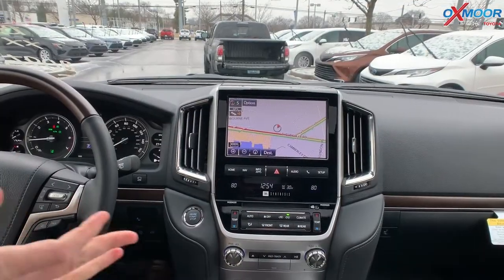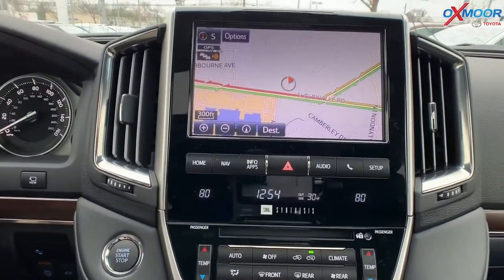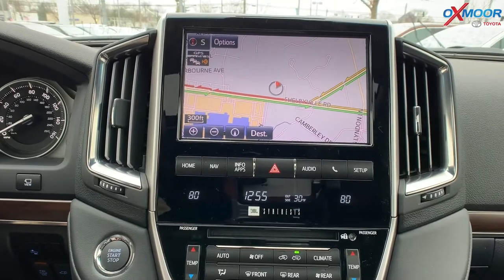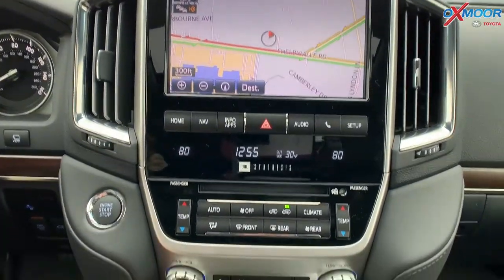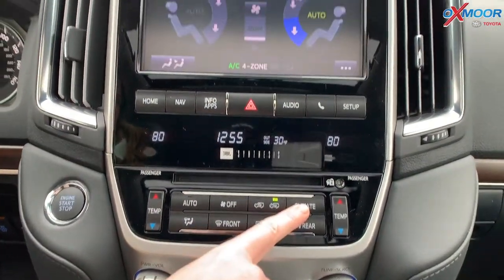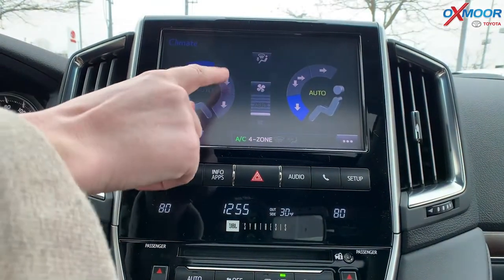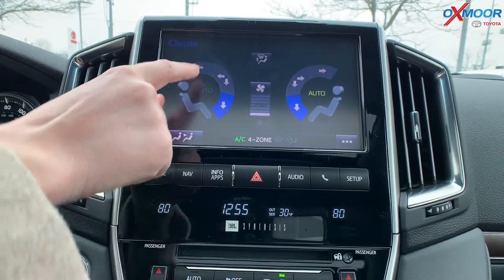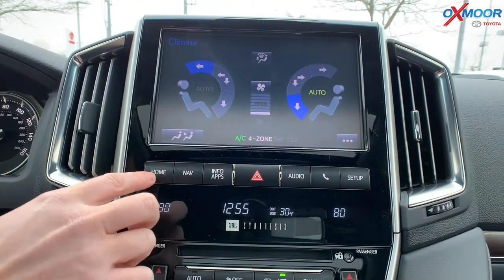Now we're in the vehicle. I'll talk a little bit about the infotainment center right here. You're going to have a 9-inch touchscreen with a lot of neat features throughout. One thing — if you hit the climate button right here, this is something new that I have not seen in Toyotas. It's kind of more of a touchscreen where you can hit it and it'll adjust the air that way. It's a nice visual.